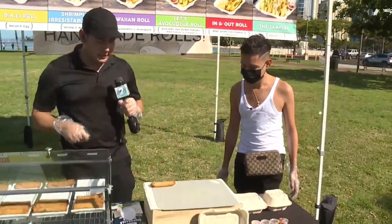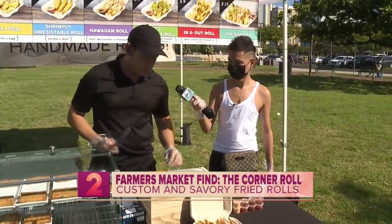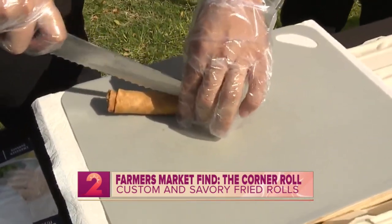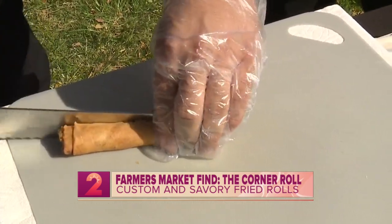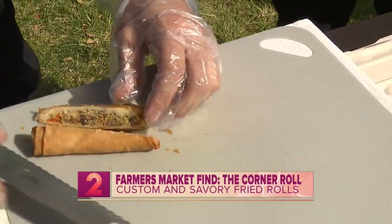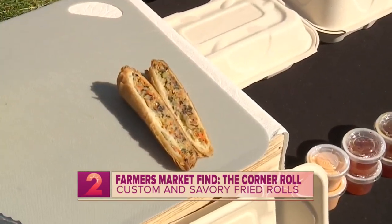I'm going to go ahead and start slicing right here. This is the Yes Please roll. As I slice it, tell us what's inside. This is a Vietnamese-style roll — in Vietnam we call it cha gio. It has pork, shrimp, and vegetables.